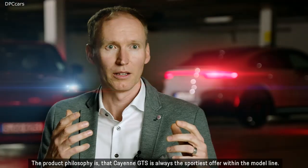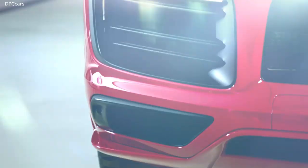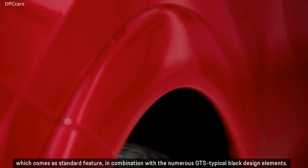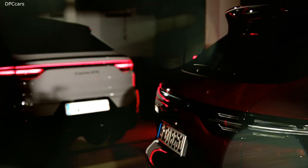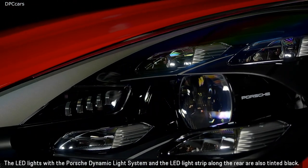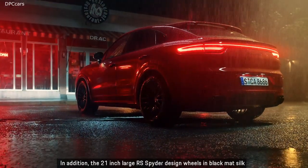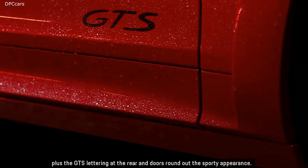The product philosophy is that the Cayenne GTS is always the sportiest offer within the model line. With the new generation, key elements of the look and power have been substantially sharpened. Characteristic for the sporty appearance is the sport design package, which comes as a standard feature combined with numerous GTS-typical black design elements — found at the air intakes of the front apron, window trims, and exhaust tailpipes. The LED lights with Porsche Dynamic Light System and the LED light strip at the rear are also tinted black. The 21-inch RS Spider design wheels in black matte silk, plus GTS lettering at the rear and doors, round out the sporty appearance.